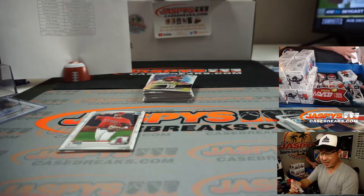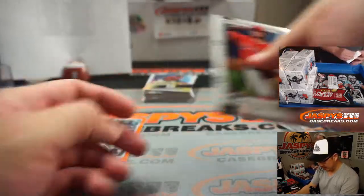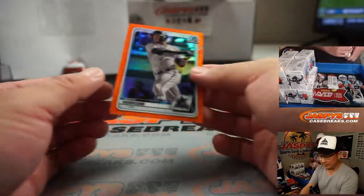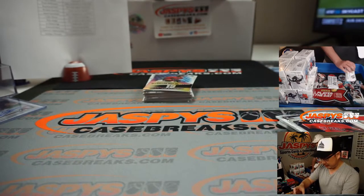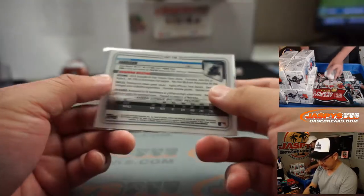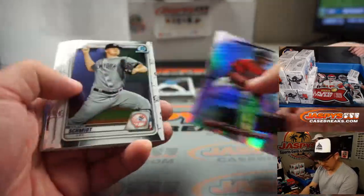There's Nico Horner for Josh and the Cubs. It would be nice to end this case with a bang — with a low number. Super Fractor Autograph, 4 out of 25. Monty Harrison — that is for the Marlins and Mike.